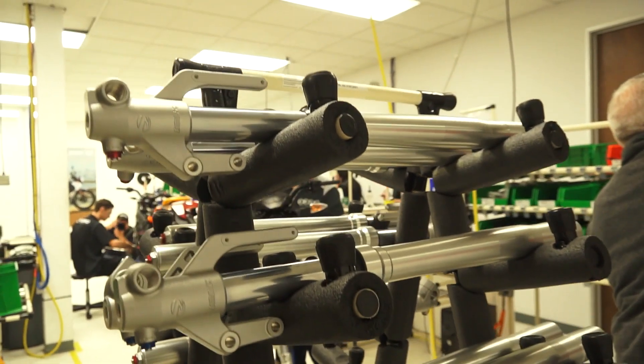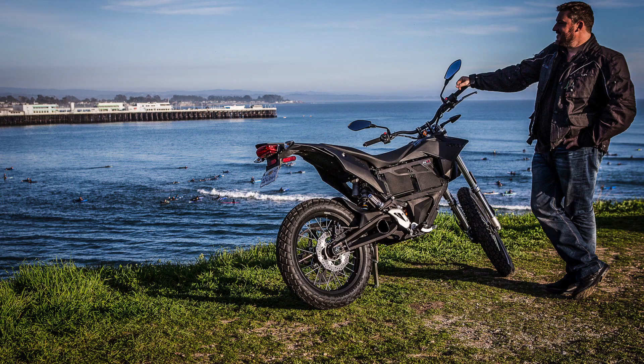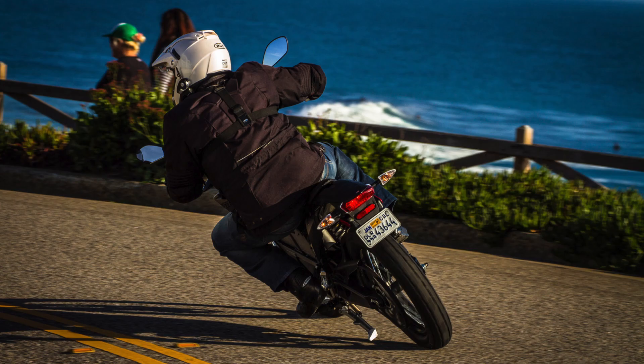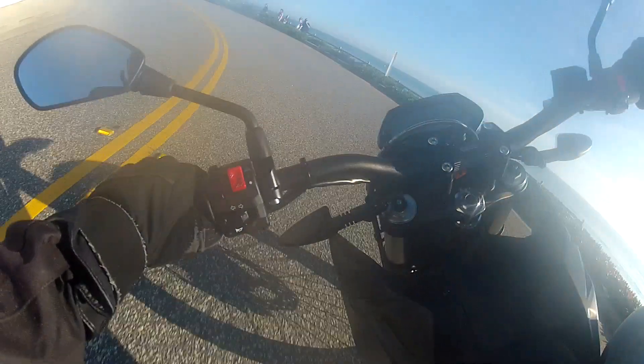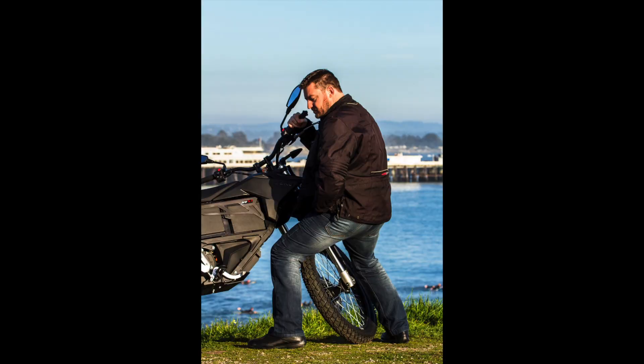So here's a few thoughts over a couple of days of riding. First up, the Zero FX. Coming in under $10,000 US, the FX is the off-roadiest bike in Zero's 2015 stable, as well as the cheapest.